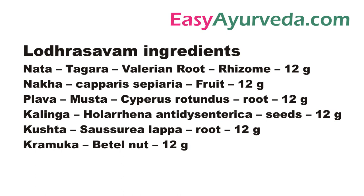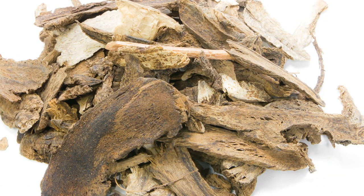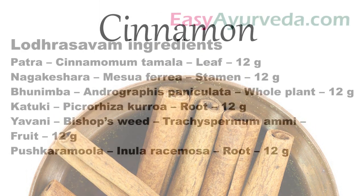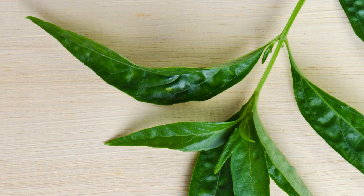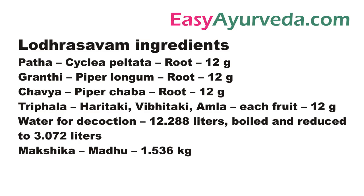Then Barangi, Tagara, Naka, Musta, Kalinga — that is seeds of Holarrhena and Dysentery. Next Kusta, Beetlenut, Priyangu, Ativisha, Chitraka, Vishala, Sinamam, Kadamam, Sinamam Tamala, Nagakeshara, Bhunimba, Katuki, Yavani, Pushkara Mola, Pata, Granti, Trifala.